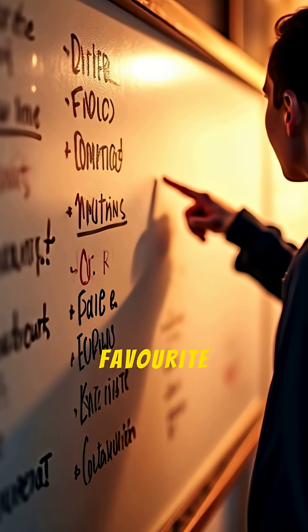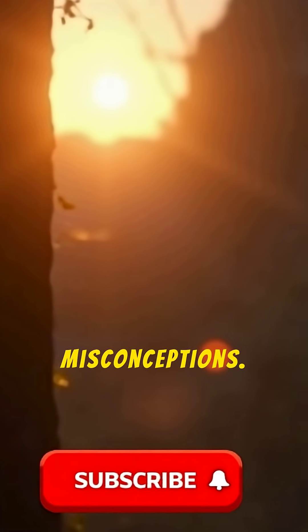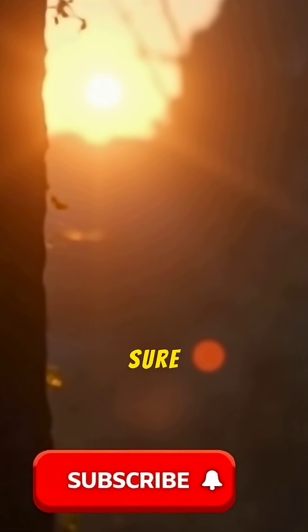Busting myths like that is one of my favorite things to do. I have a whole video planned just on common dinosaur misconceptions. If you don't want to miss that, make sure you're subscribed.